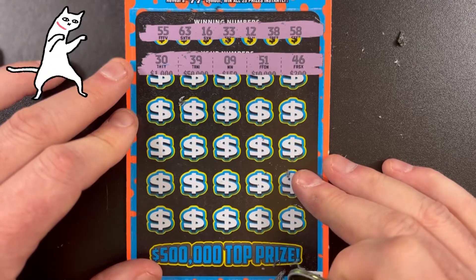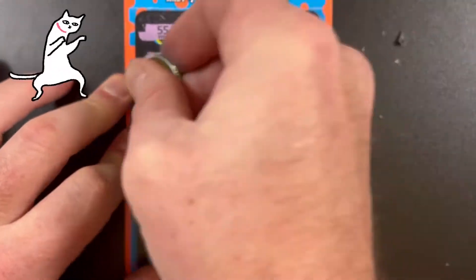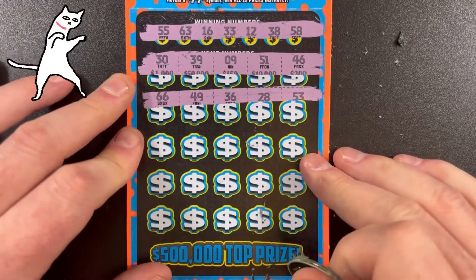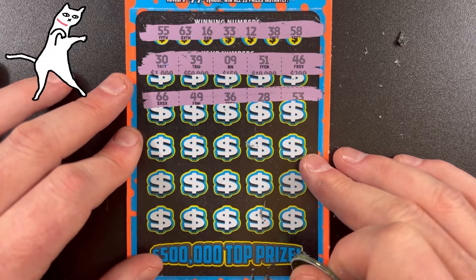Scratching low: 30, 39, 9, 51, 46 — no matches. 66, 49, 36, 28, 53. This is so disappointing.